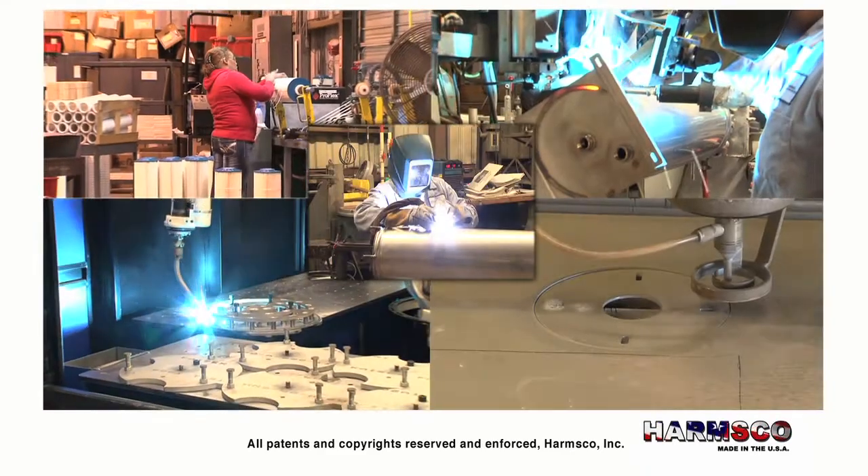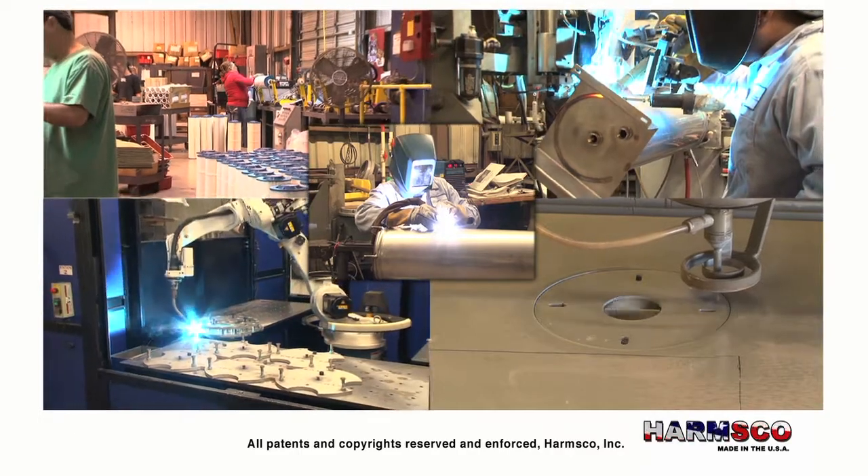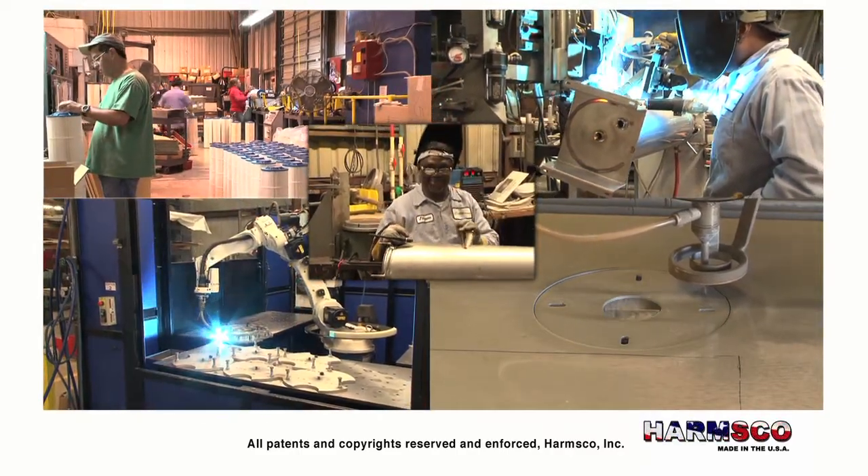Harmsco products are designed and manufactured in company-owned factories right here in the USA to ensure a maximum level of product quality, consistency, and safety.